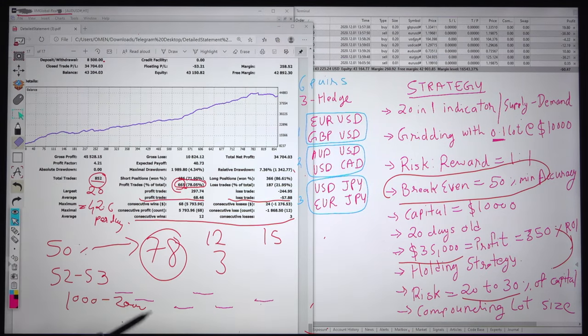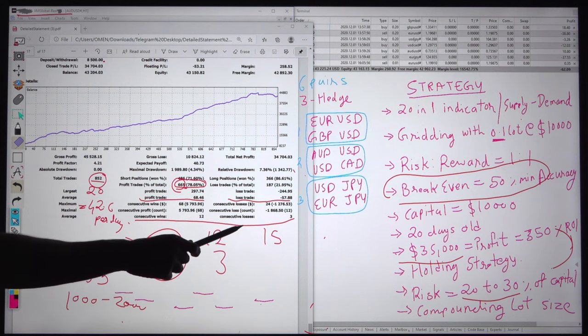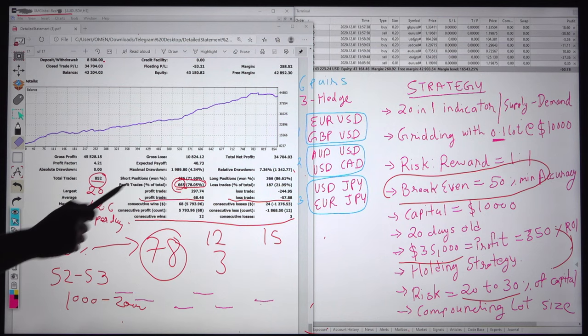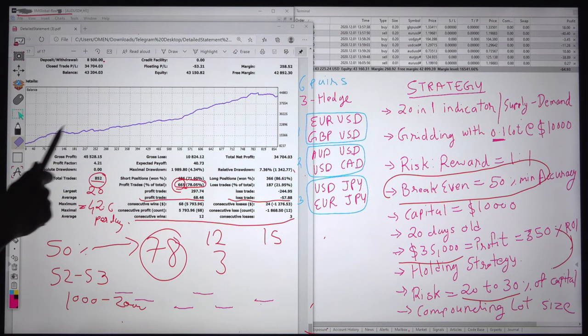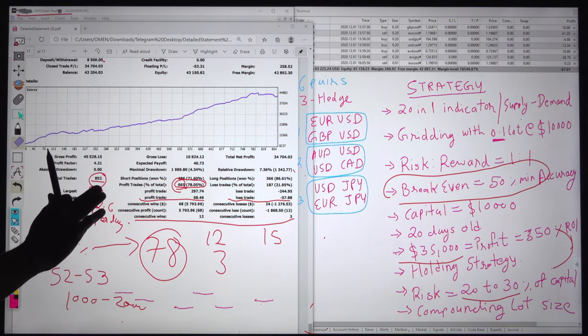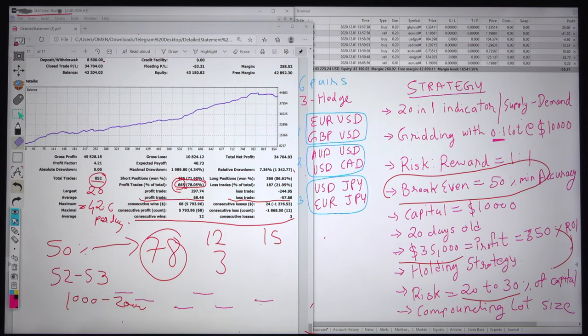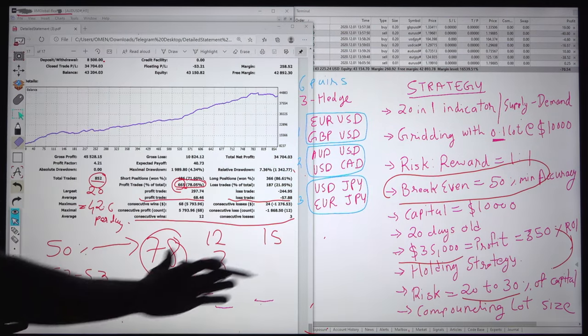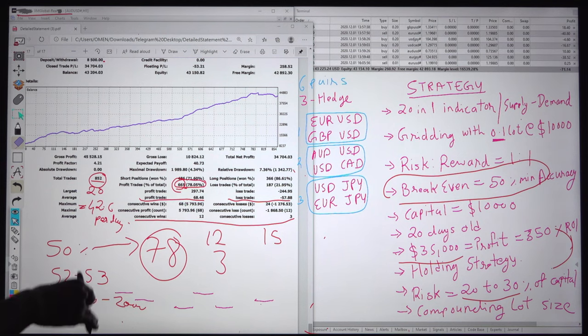Some clients do not want to take risk and only want 5% risk — then they cannot get this type of profit. If you are ready to put your account at 30% risk, then you can definitely get this amount of profit. Forex trading is high-risk trading and you have to take risk to get high reward. If your risk factor is low, you cannot get this type of profit. You should not put risk more than 50 to 80%, as you would not have the capital to continue trading.